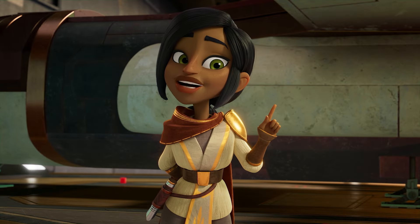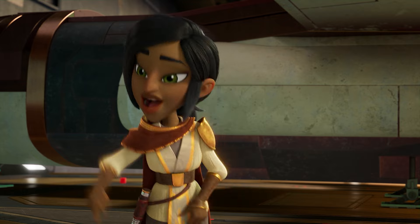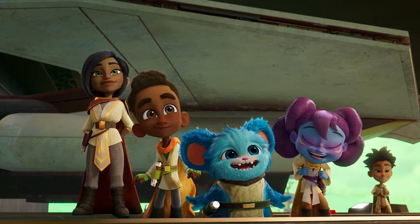Part of becoming a Jedi is learning about different cultures. So today, you'll all be learning to do that! Really, Master Zia? Oh, I can't wait!